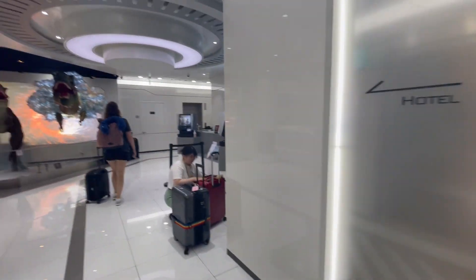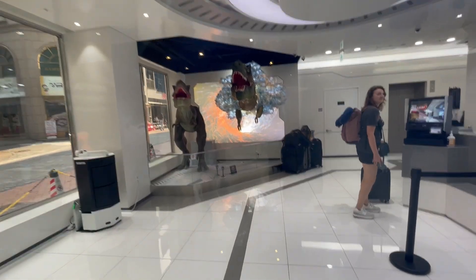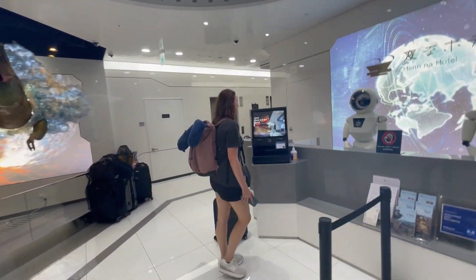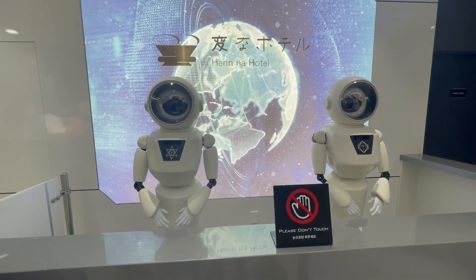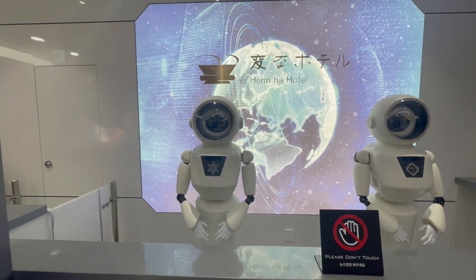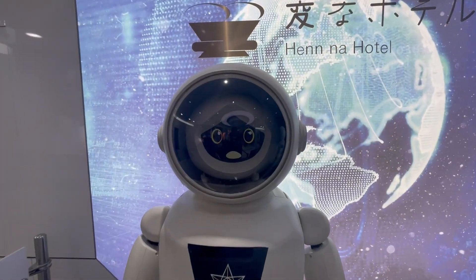Upon entering the hotel it looks to be pretty standard, but once you're in there there's a little surprise waiting for you. You're welcomed by not one but two dinosaurs, and at the reception desk there are no employees — rather robots greeting you. This is by far the most unique welcome we've had, but I got to say it was also a little unnerving.